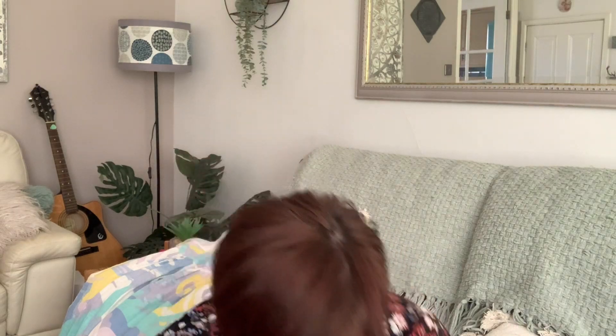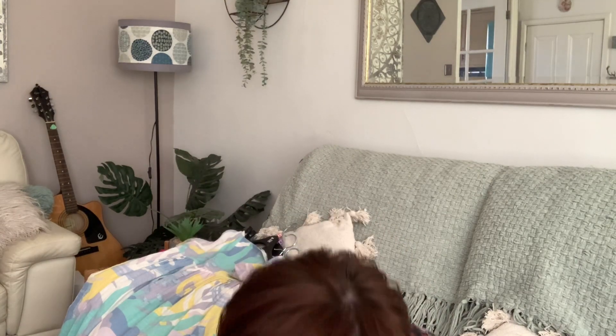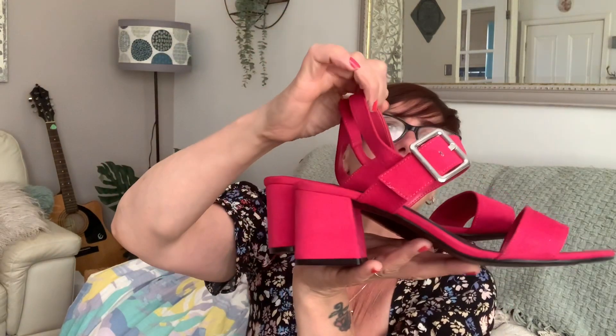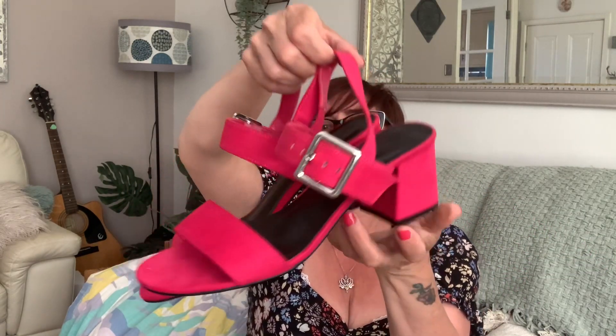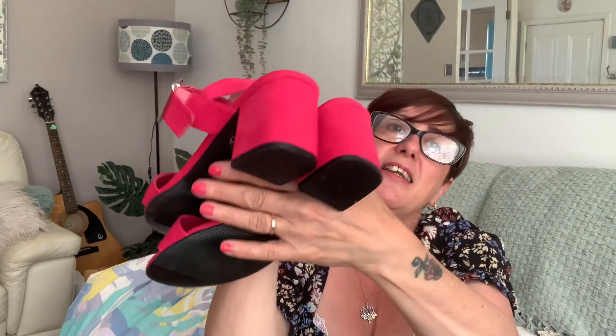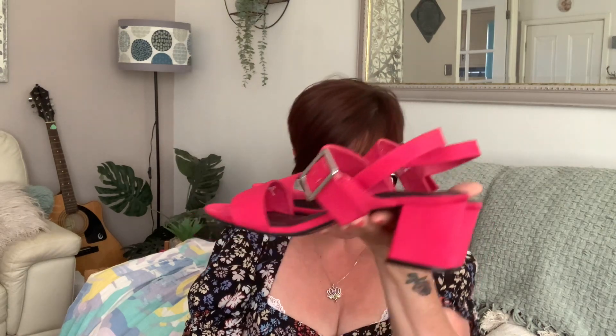Then a brand new pair from M&S — Soul Reviver, the comfy ones. These ones were eight pounds, brand new bright pink. Very 70s/60s, I really love them. Never been worn. M&S, they would have definitely been over 25 pounds — not cheaper than 20 quid. A real good bargain.